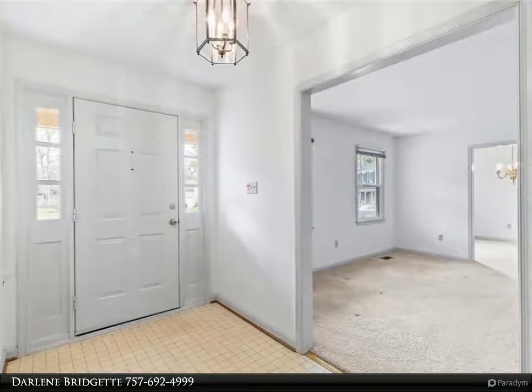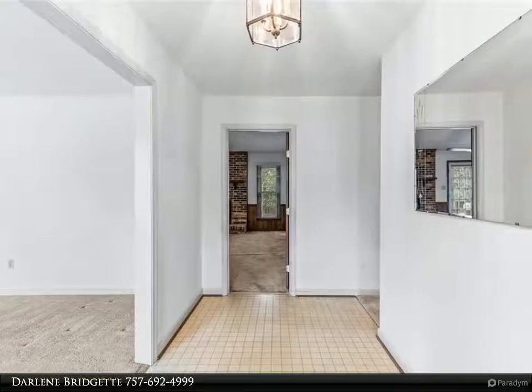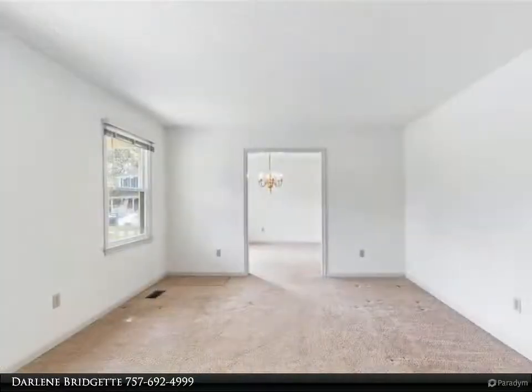Nice rancher on a cul-de-sac at 2,000 square feet, sitting on almost half an acre. Seller does not want to do any work and wants to sell as-is. All appliances work but are to be sold as-is.